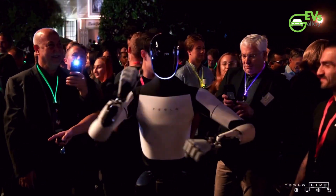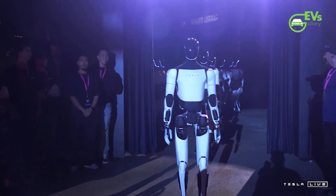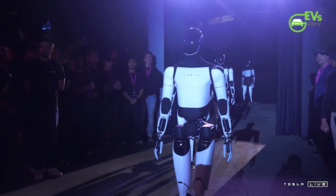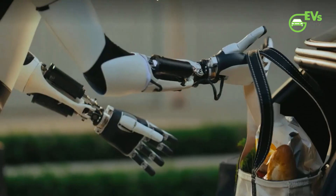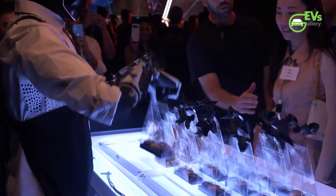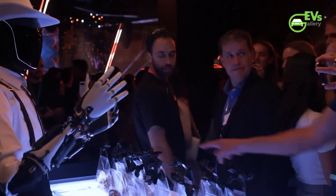The promise of Optimus goes far beyond the basic chores seen in the demo. Musk envisions a future where robots like Optimus could handle complex tasks, assist with care for the elderly, and enable new levels of productivity and leisure. He described Optimus as potentially "the biggest product ever of any kind," suggesting it could be Tesla's most significant technological contribution to date. The affordability goal Musk mentioned is especially noteworthy, as a price point between $20,000 and $30,000 would make it accessible to a significant portion of the market, potentially making Optimus a fixture in many homes around the world.